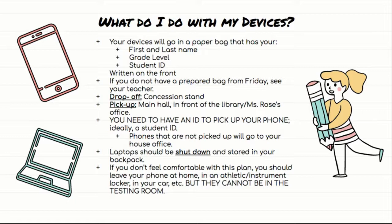If you don't feel comfortable putting your devices in the paper bag and picking them up later, that's okay, but you have to leave your phone somewhere else. You can leave it at home, leave it in an athletic or instrument locker, leave it in your car, or leave it with a friend who's not taking the test — someone you trust. But it cannot be in the testing room, period. So if you don't want to drop it off at the concession stand, find another place to put it that isn't your backpack.